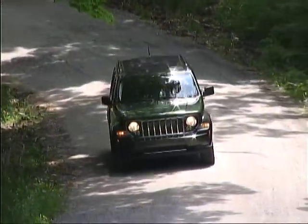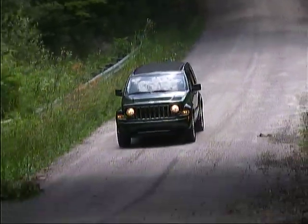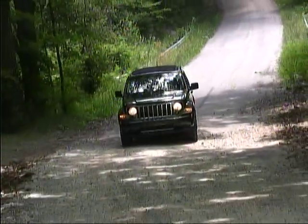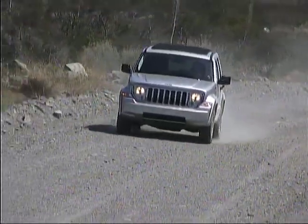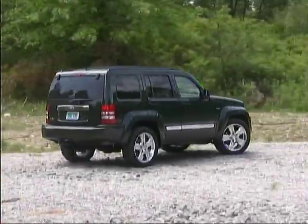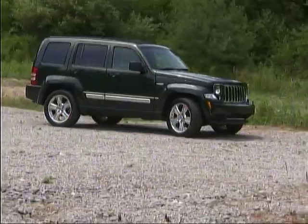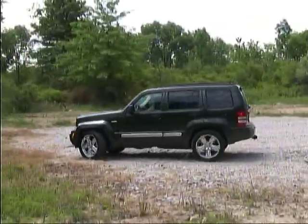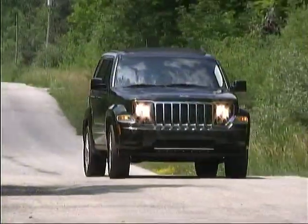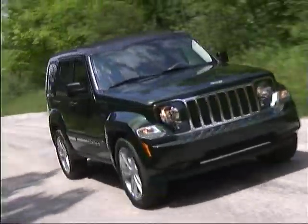You won't mistake it for a sports car, but it's accurate and predictable in its responses, and you won't feel you're compromising too much in the way of on-road civility for the ability to conquer rugged trails. The Limited Jet Edition model is equipped with 20-inch wheels and low-profile tires, which slightly enhance the vehicle's responsiveness while happily not substantially degrading the ride characteristics on rougher roads.